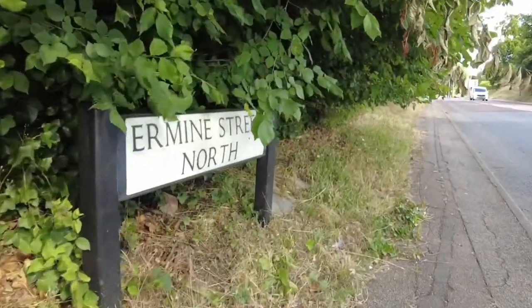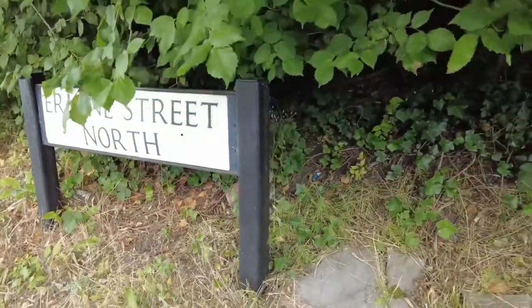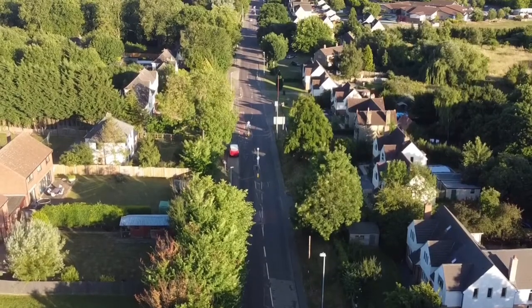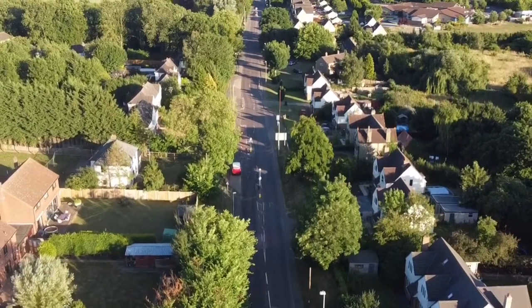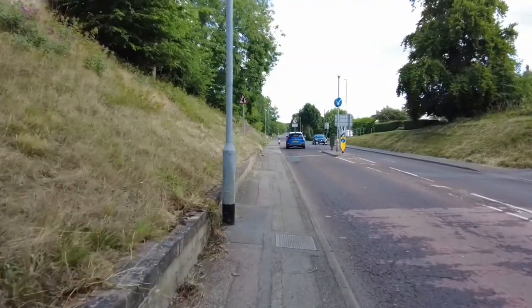We're walking along Ermine Street, north of Papworth. This road is in fact an old Roman road. Going that way heads towards Royston and London, and going the other way heads towards Huntingdon and then off to York. If you go through Caxton, Bassingbourn, and Royston there are Ermine Street roads as well — it's a straight road that goes all the way to London. Anyway, we're going to walk around and see what we can see in this small village.